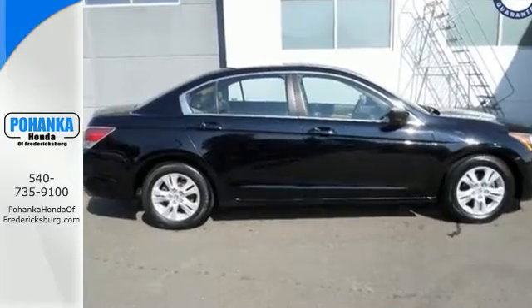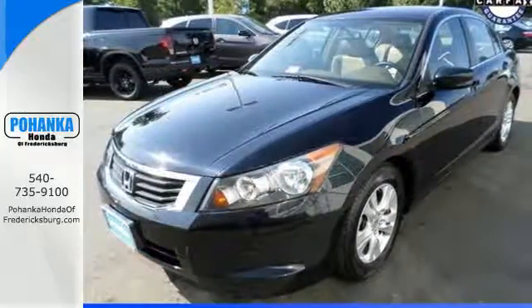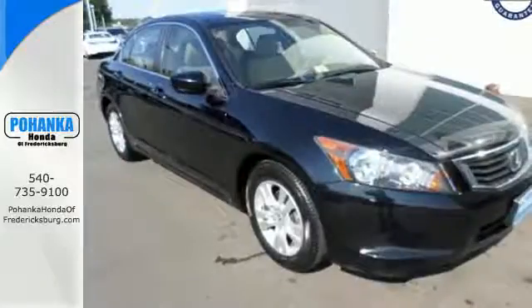This 08 Accord is bigger, roomier, and the engine is not only more powerful, but it surpasses its predecessors in fuel economy.